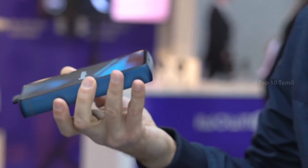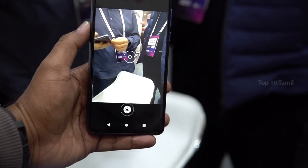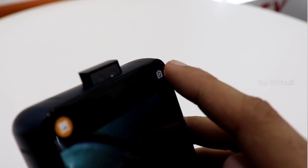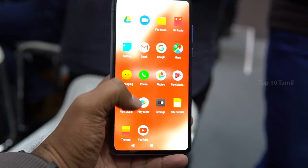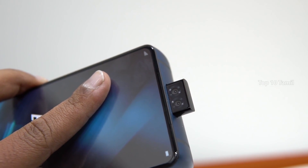This is our normal mobile thickness — this is the 3rd thickness comparison. The Energizer P18K Pop has a 6.2 inch full HD plus display. There is a 3 camera setup, and there is also a pop-up selfie camera. There is a full screen bezel-less display on the front.